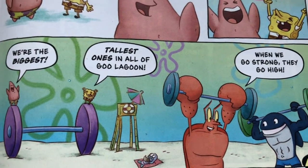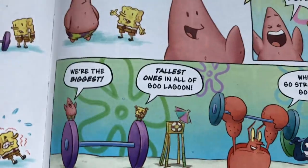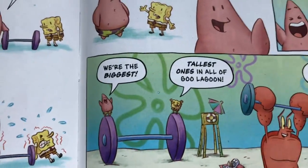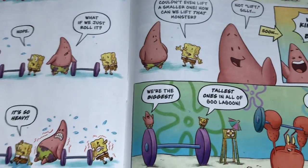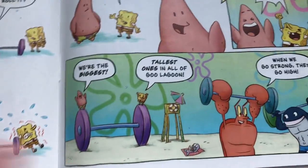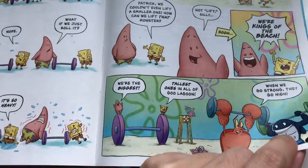'When we go strong they go high' — what does that even mean? What's the point? That's not even funny. The art I'll give a four, but the story I'll just give it a two. This is probably one of the worst storylines in these comics to date — just utterly miserable, there is no point to it.